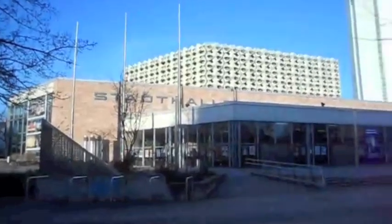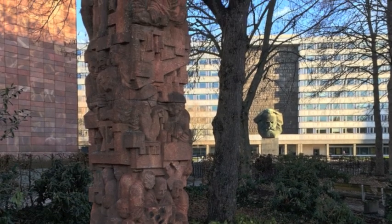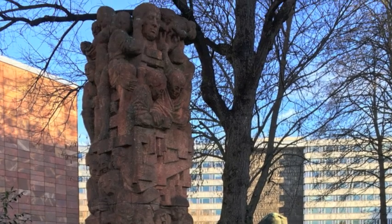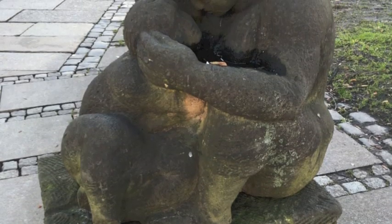Another key project in the socialist branding of Karl-Marx-Stadt was the building of the Stadthalle, or Event Hall, and Inter Hotel along with City Park between the years 1969 and 1974. Located directly across the street from the Karl Marx bust, the city park is home to a number of notable pieces of socialist art, including 'Science as a Productive Force', 'Dignity, Beauty, and Pride of the Person in Socialism', and finally 'Mother and Child'.